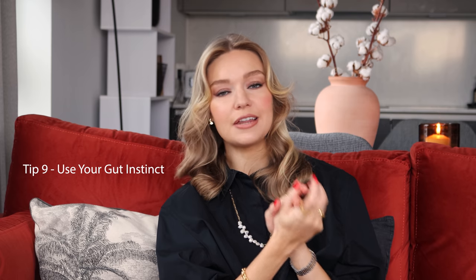Tip number nine, our final tip, is to use your gut instinct. More than anything, we just know in our heart of hearts whether we'll actually wear something or not. It could be something we're drawn to like a magpie, but deep down we know we'll never wear it or we'll wear it once. As much as the devil on your shoulder is saying 'buy it, buy it, buy it' — use your gut instinct, take a deep breath and a step back, and know that in the long term it's better not to buy it.